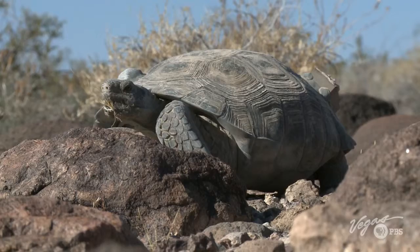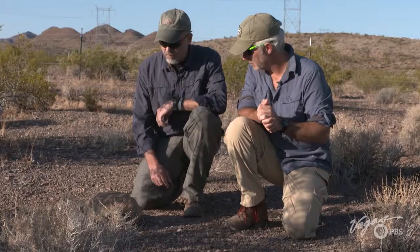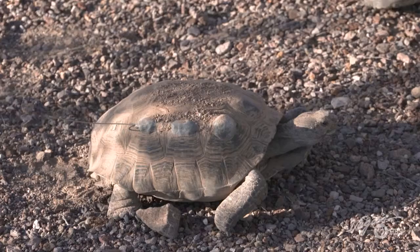The population has declined by over 20 percent in just the last 10 years, so we've been working with Clark County and the Great Basin Institute to increase the population by releasing more tortoises here, then monitoring them to see how they're responding, how they're surviving, and how they're adjusting to the habitat.